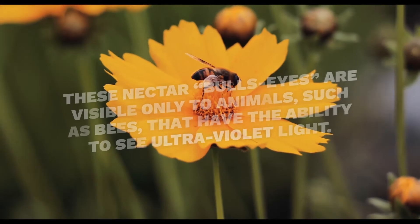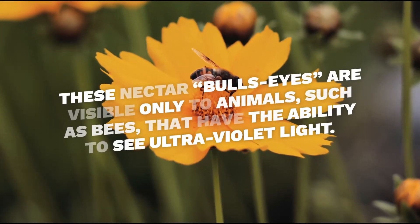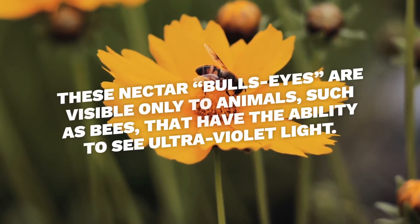In fact, some flowers such as sunflowers, primroses, and pansies have nectar guides that can only be seen in ultraviolet light.